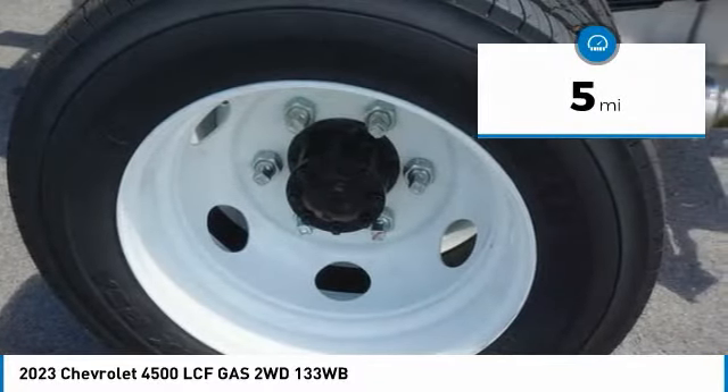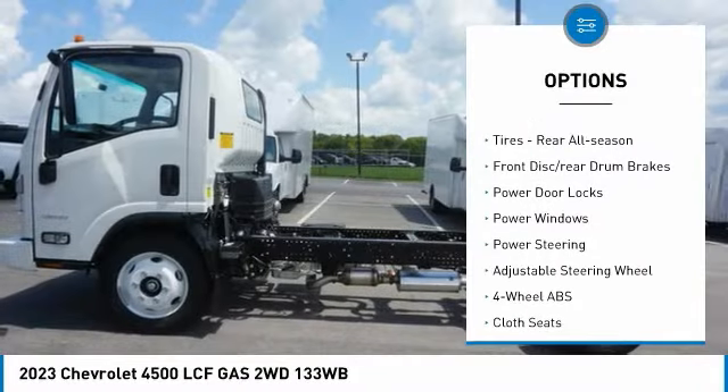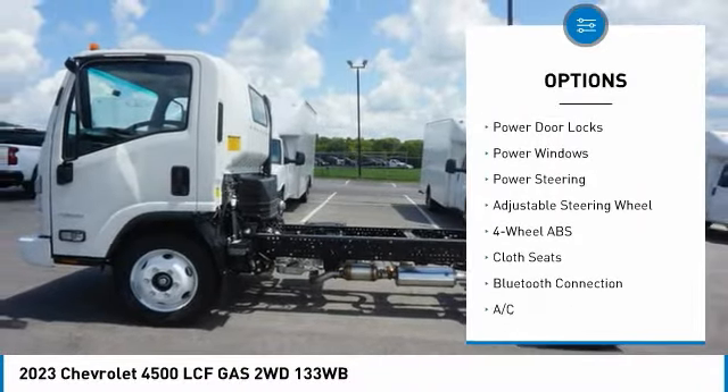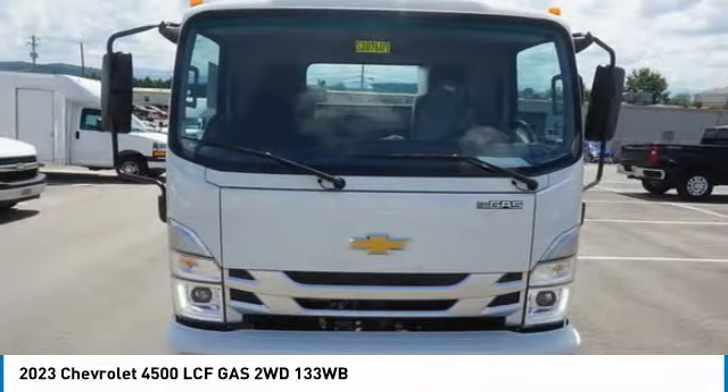Here are some of this vehicle's great options: daytime running lights, rear wheel drive, steel wheels, front all season tires, rear all season tires, front disc, rear drum brakes.